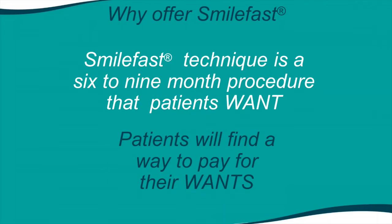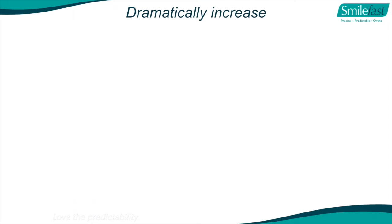SmileFast is a technique which takes usually six to nine months - it's a procedure patients want. We all know patients will find a way to pay for what they want. How many patients cancel appointments for a crown or implant to go overseas, or say they haven't got money but come in with the latest iPhone? SmileFast offers a technique patients want - straighter teeth in six to nine months - and it will dramatically increase your new patient flow as we become more competitive.